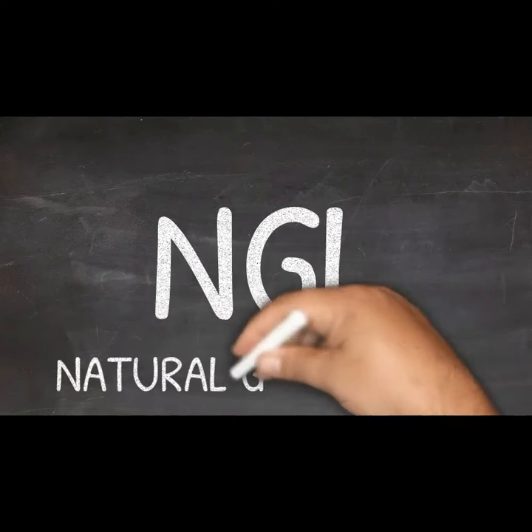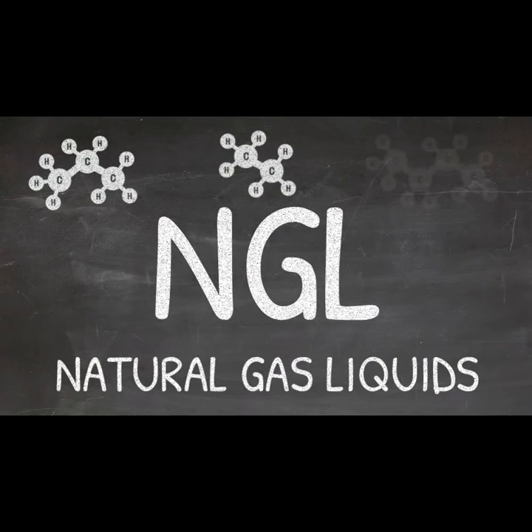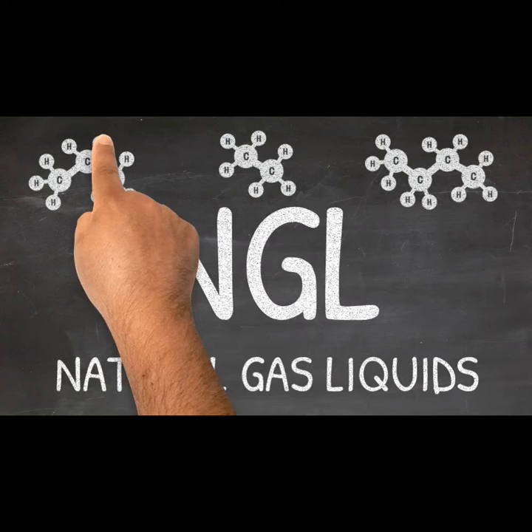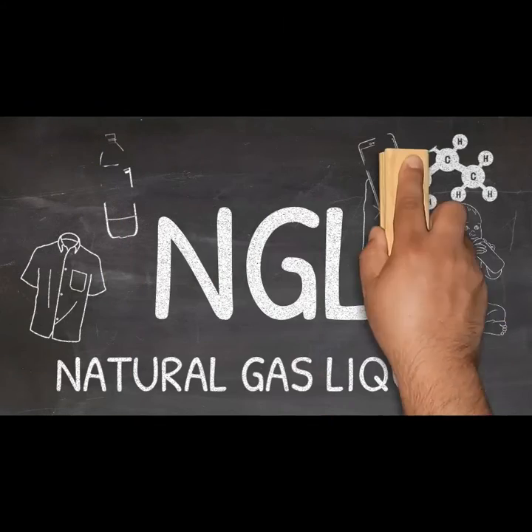NGLs are natural gas liquids. They are components of natural gas such as propane, ethane, and butane. NGLs are used to manufacture items like plastics, clothing, cell phone parts, heating fuels, and even baby diapers.